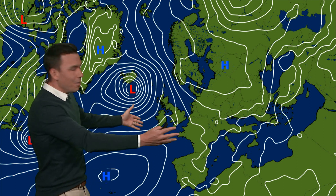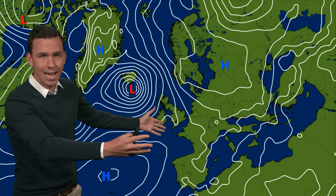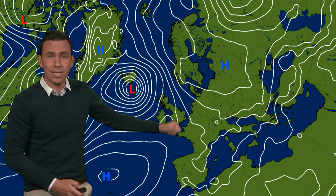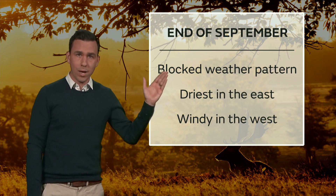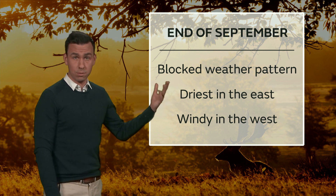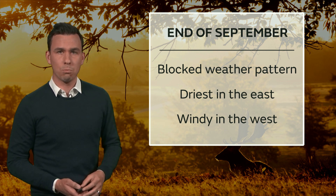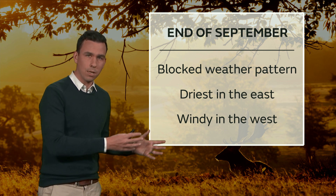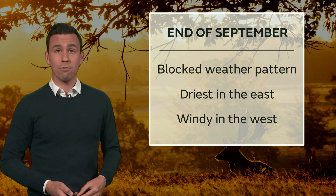So we're going to be in between areas of high pressure and low pressure throughout the next 10 days. Weather fronts will try and push in from the west, they'll be blocked to the east, and that means that on the whole a blocked weather pattern persists until the end of September. It will always be driest in the east, there will be some sunshine, and it will be warm at times although with some chilly nights always possible. Windier in the west, particularly in the northwest — there will be some rain at times, but that rain is likely to fizzle out if it ever reaches the east.